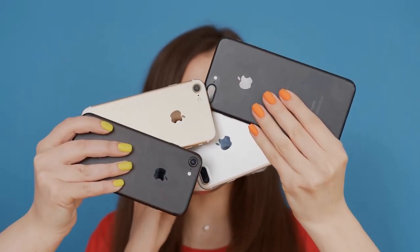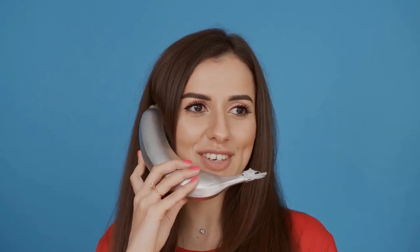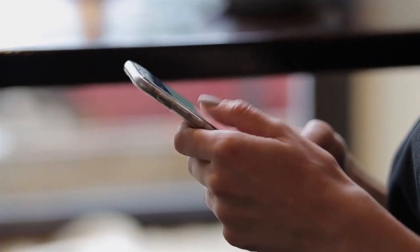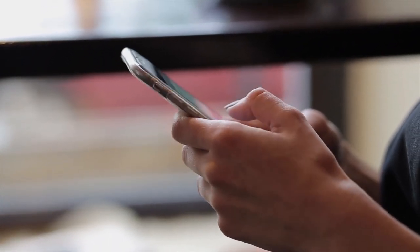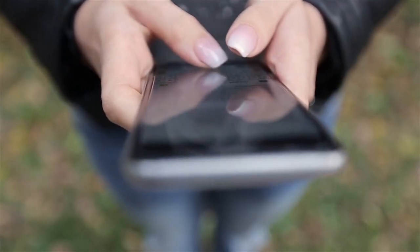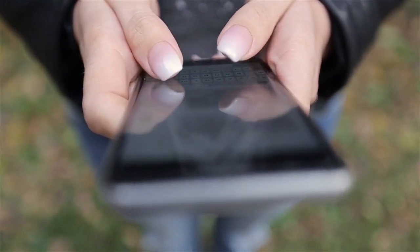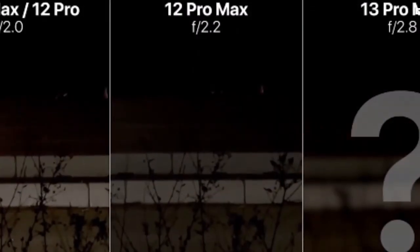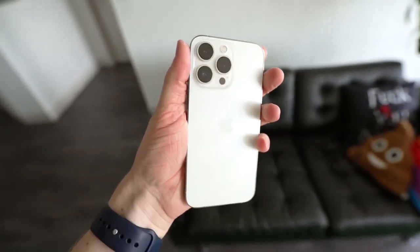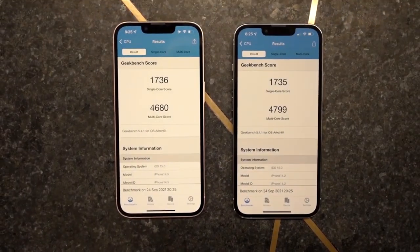The rear camera module appears to be larger and more protruding on the back. The user demonstrated a purple-colored unit that turns blue in bright light, though it's not clear how they obtained this dummy unit. Tipster Yogesh Brar tweeted a picture with a number of iPhone 14 Pro Max dummy models, which come in gold and silver color choices, alongside two new color variants — deep shades of blue and purple.